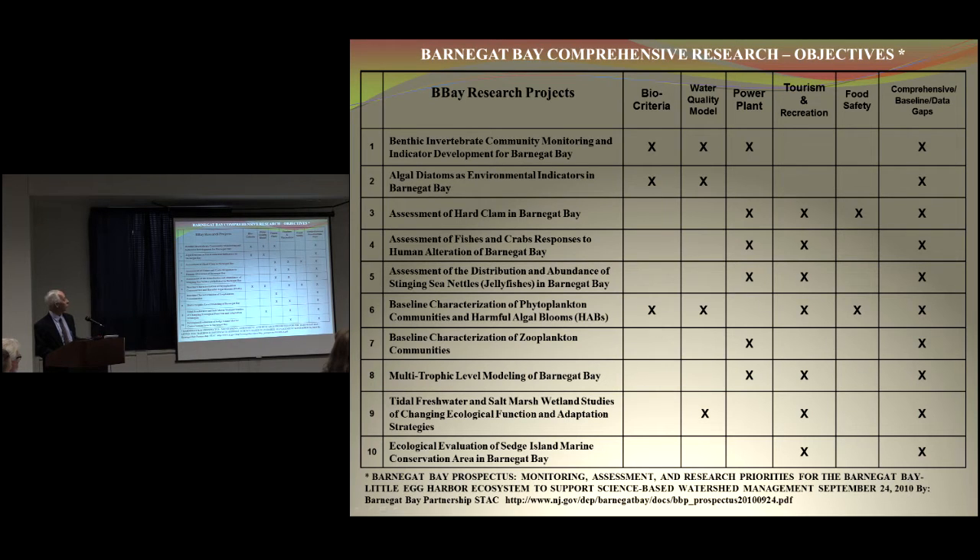You can see all of them support filling in data gaps and comprehensive baseline surveys. Some are for food safety, certainly tourism and recreation. These species are important — they include hard clams, crabs, fish. The power plant is closing in 2019, so we wanted information before that closed.